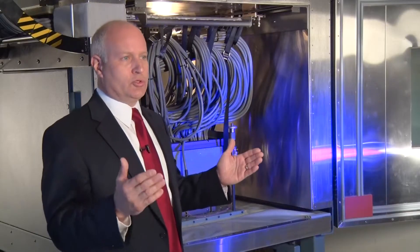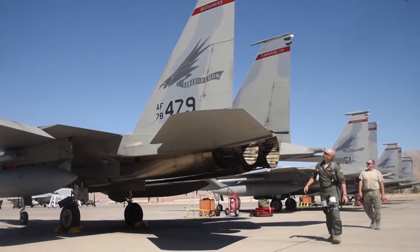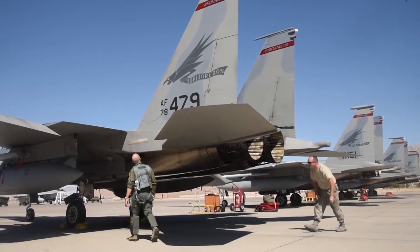That is huge for the warfighter from the F-capability perspective of readiness, supply chain, costs, O&M expenditures, and all the time it takes to do everything in between.